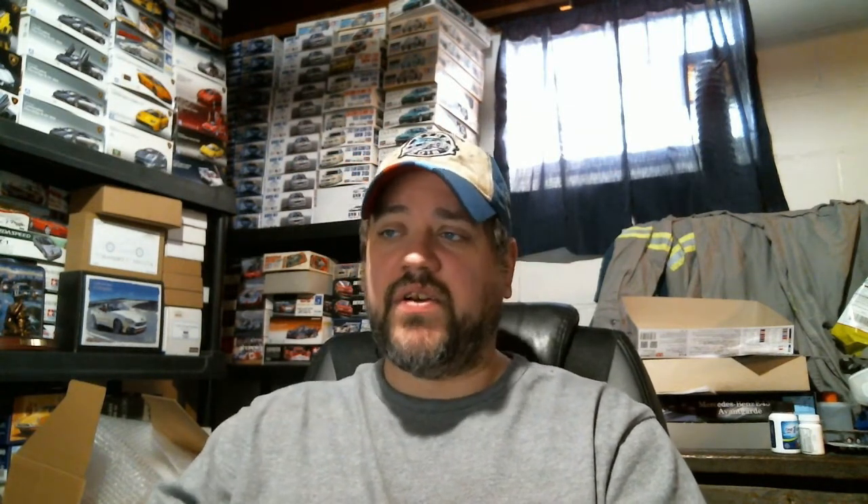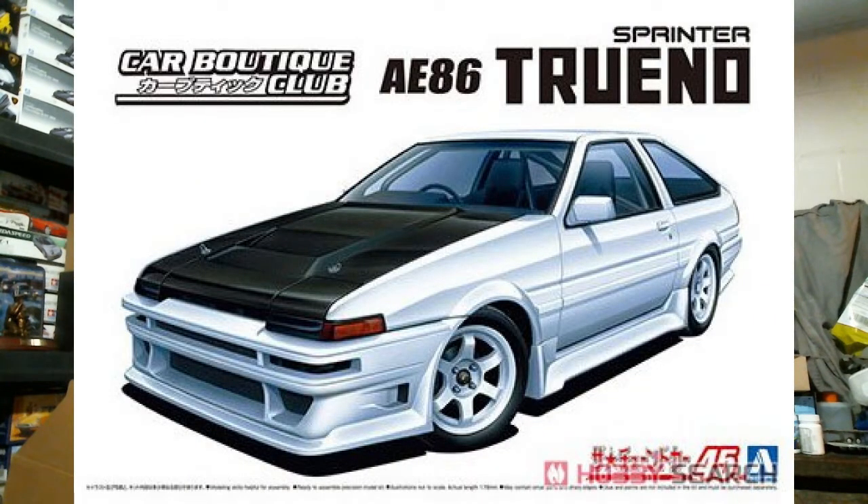For overseas releases we have two Aoshima restocks and one Tamiya. The Aoshima restocks are the Vertex Nissan Silvia S13 from the Tuner Car lineup and the Car Boutique Club Toyota AE86 Sprinter Trueno — essentially a standard Trueno with a different bumper, side ground effects, a different hood compared to normal AE86s, and roll-cage parts from the Project D car. It's a good-looking car, though there is no engine in the kit.